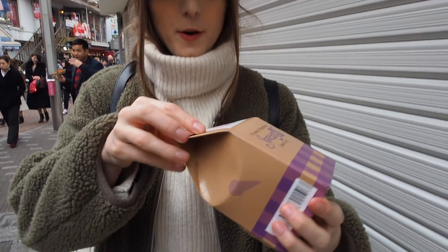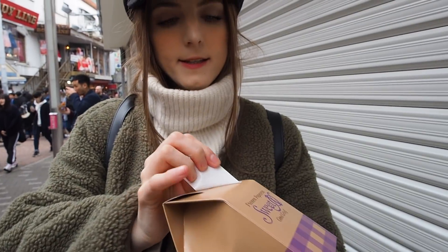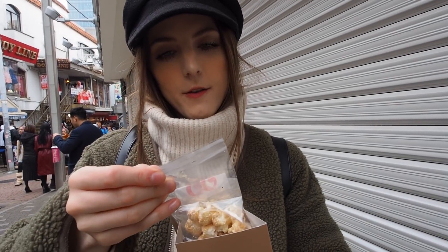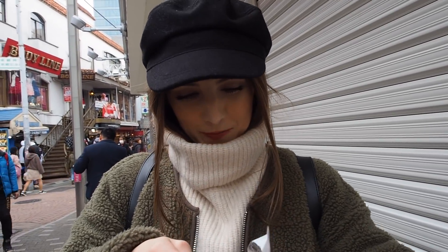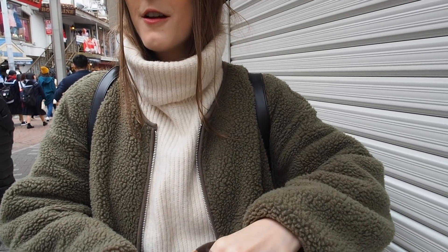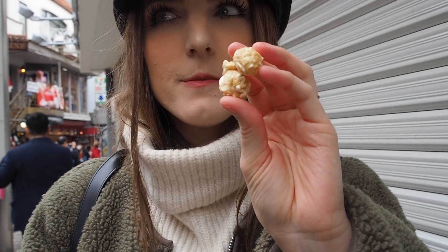So we got the frozen popcorn. It honestly just looks the same as regular popcorn, and I think they only have caramel flavor. They were like 'it's caramel, is that okay?' and I said sure. I feel like it's just caramel popcorn they put in the freezer. It's cold — it just looks like normal caramel popcorn, but frozen. It's just regular popcorn that has been put in the freezer.